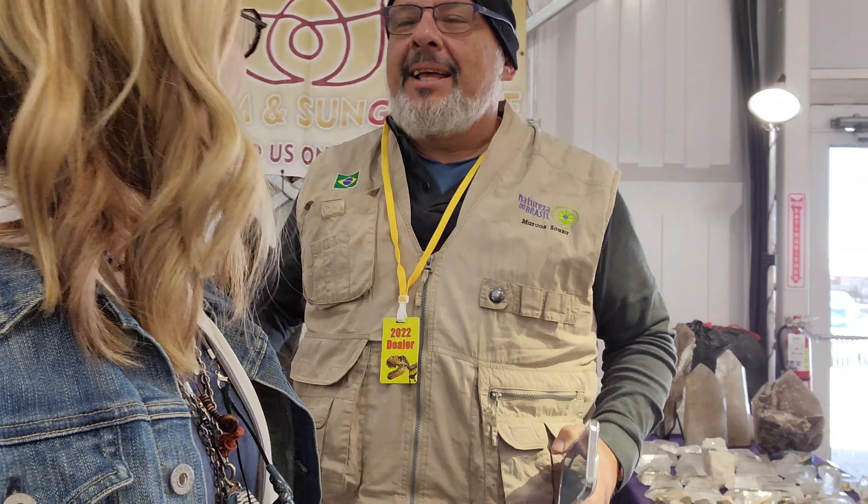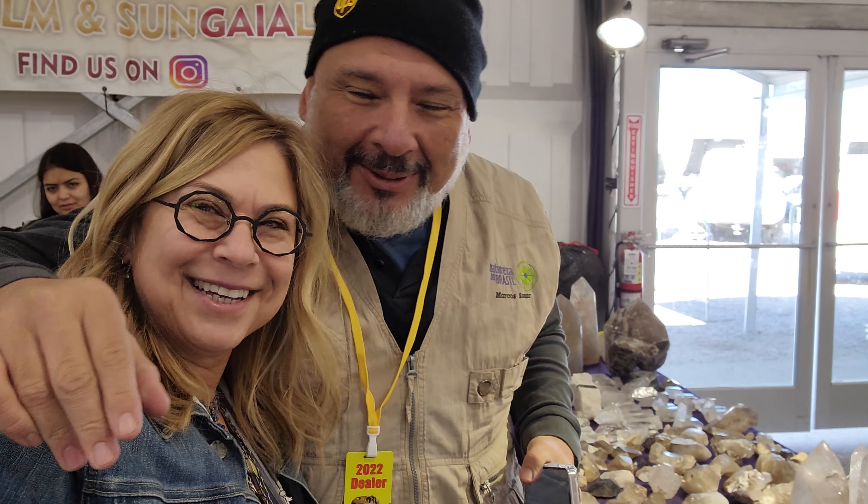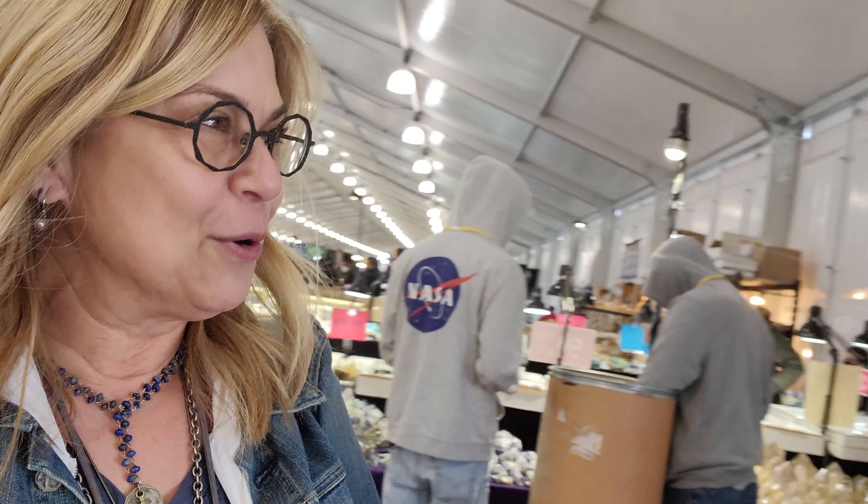I missed you at the last show! Oh my goodness, we were looking for Marcos — he's got all the amazing stuff. Hi, how are you? He made it into the U.S.! How are you people? What do you have that's new?